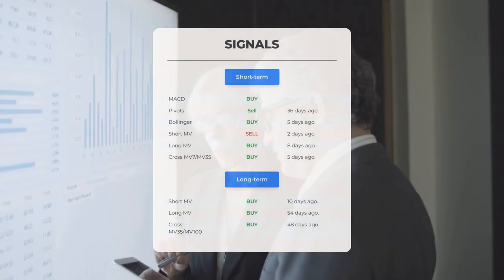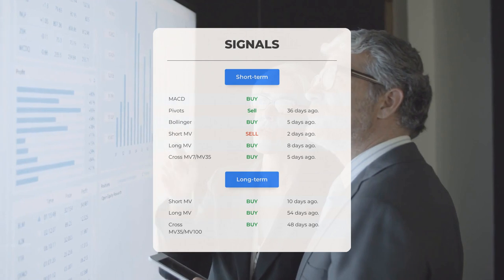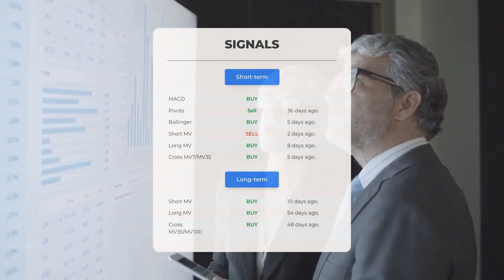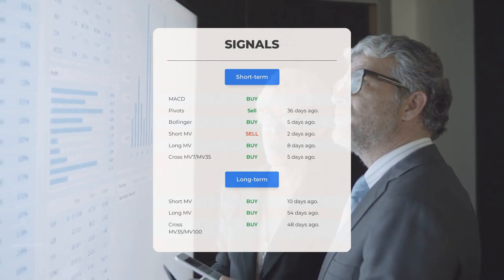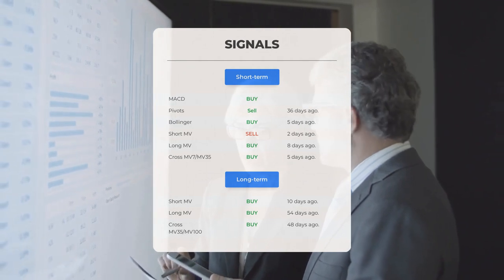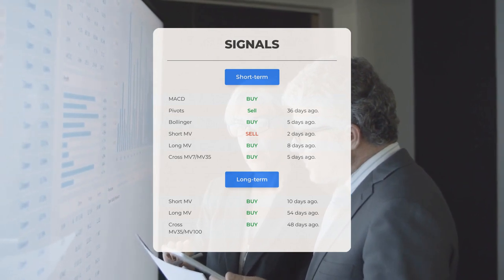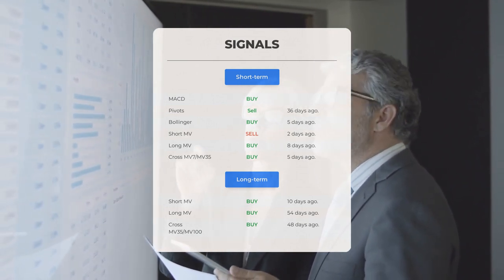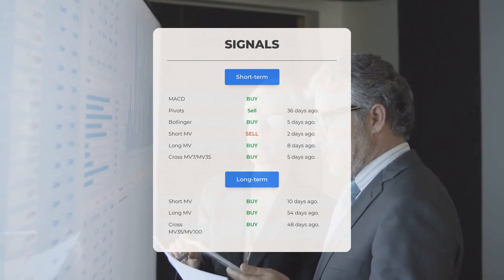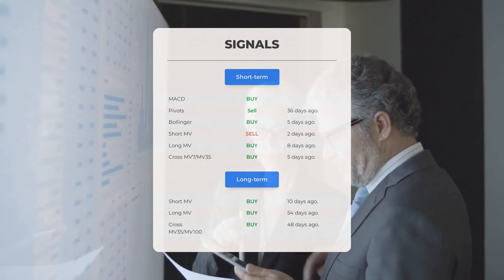Here are some other signals you might find interesting: MACD buy signal; pivots sell signal 36 days ago; Bollinger buy signal 5 days ago; short-term moving average sell signal 2 days ago; long-term moving average buy signal 8 days ago; relation between short and long moving averages buy signal 5 days ago. Looking at the 12-month chart: short moving average buy signal 10 days ago; long-term moving average buy signal 54 days ago; relation between short and long moving averages buy signal 48 days ago.